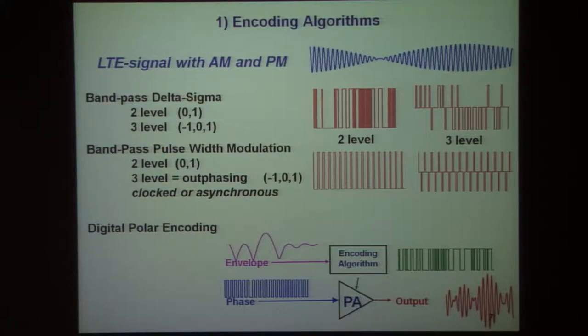This one-and-a-half-bit encoding could be done using the bandpass delta-sigma algorithm, or another favorite that we've pursued to a considerable extent: bandpass pulse-width modulation in two or three levels.